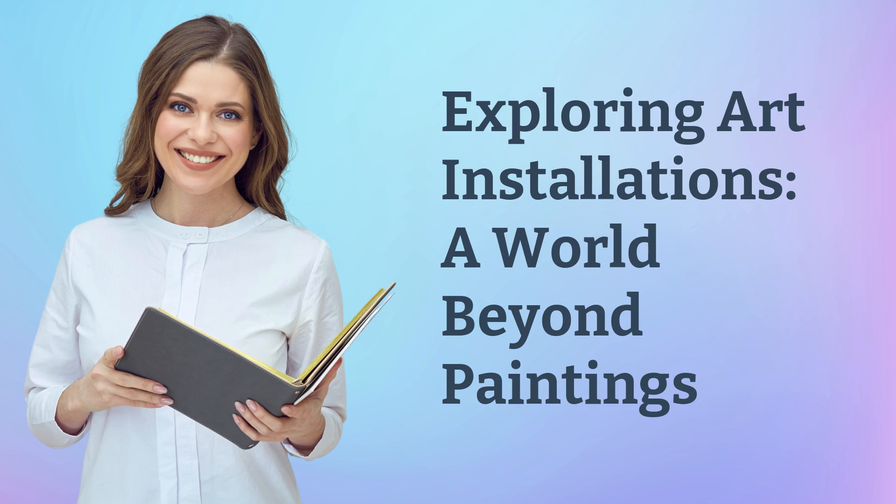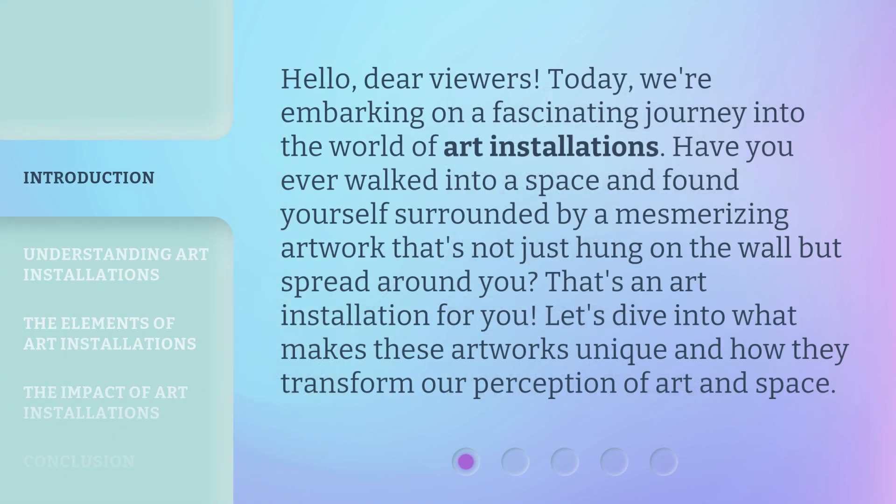Exploring Art Installations: a world beyond paintings. Hello, dear viewers. Today, we're embarking on a fascinating journey into the world of art installations.